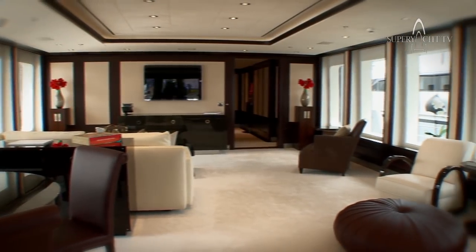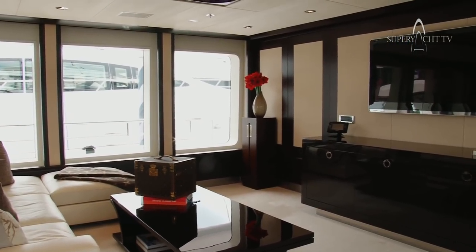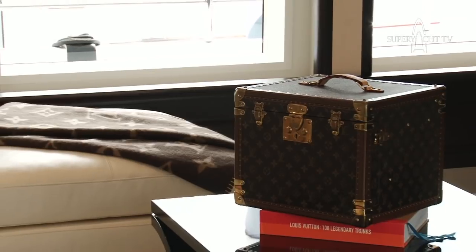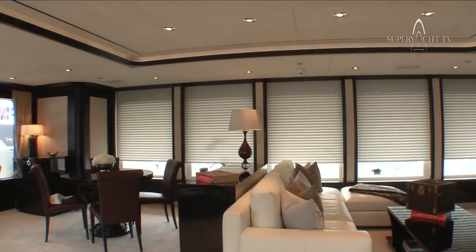Here we are in the main salon of Motor Yacht Helix. As you can see, a very spacious area. This area would be used mostly for watching films in the evening, somebody relaxing, playing cards maybe, and also for just chilling out. The main salons on yachts are normally the largest areas but the least used. But as you can see it's a beautiful area. Natural light on this boat is a big thing.